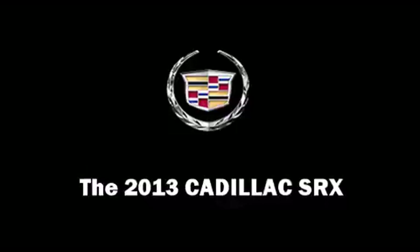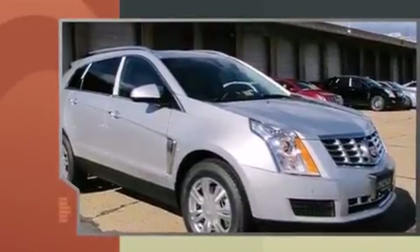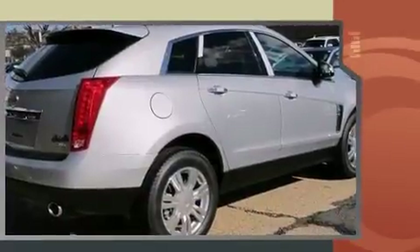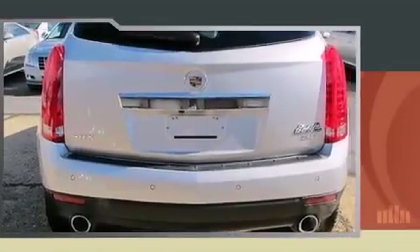It features a front-wheel drive platform, an automatic transmission, and a refined six-cylinder engine. Top features include rain-sensing wipers, front and rear reading lights, one-touch window functionality, heated door mirrors, a power rear cargo door, remote keyless entry, and a blind spot monitoring system.